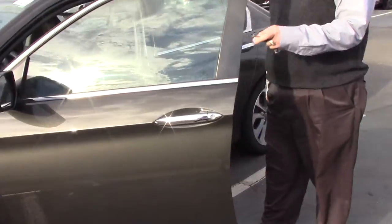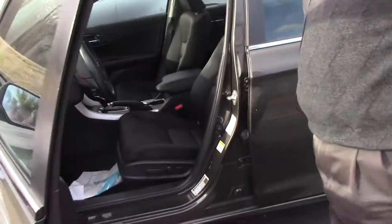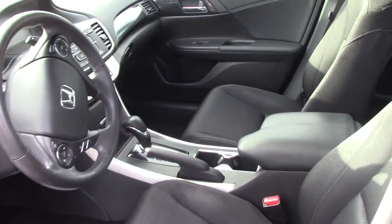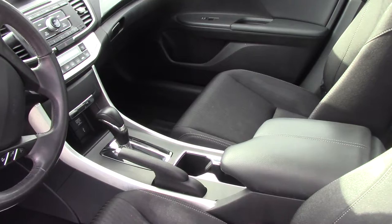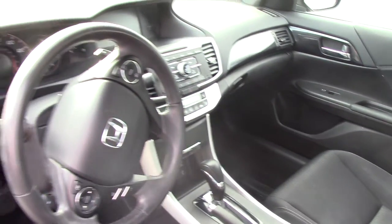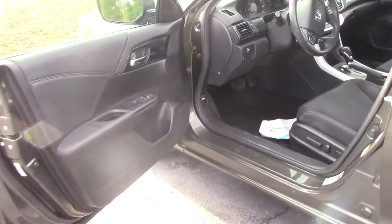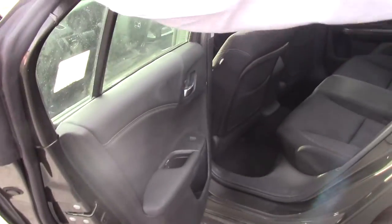This car is also equipped with a backup camera with three visual fields. It has the Econ button, which maximizes your gas mileage. It has power seats. It's got space for five people — three in the back, two in the front.